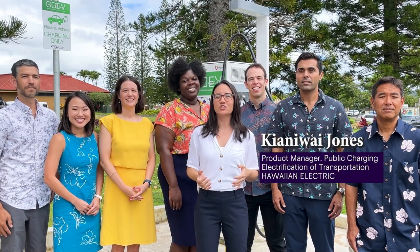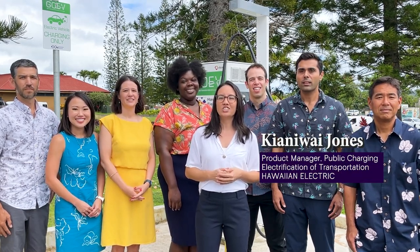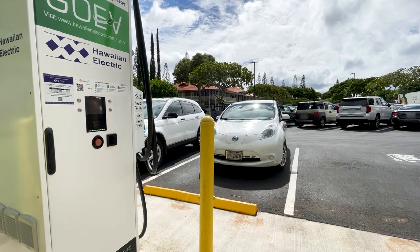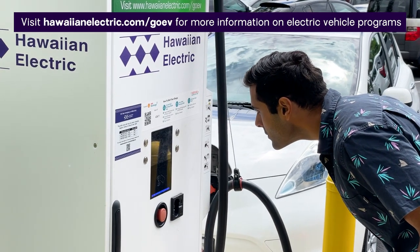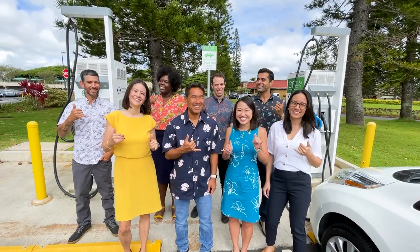It's easier for everyone to drive green when we work together to provide charging opportunities for all. Charging with Aloha at our fast charging stations will help make the charging experience a positive one for all EV drivers. For more information on EVs and Hawaiian Electric's EV programs, please visit hawaiianelectric.com/goev. Mahalo for watching. We look forward to seeing you charge with Aloha.